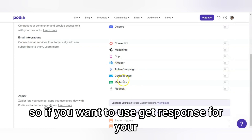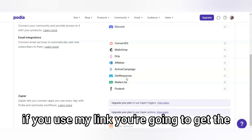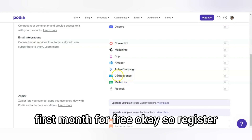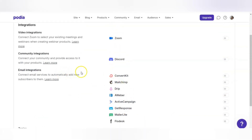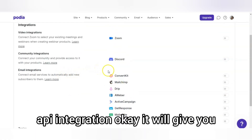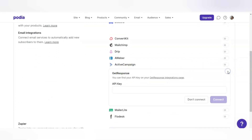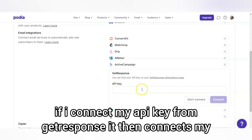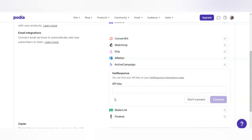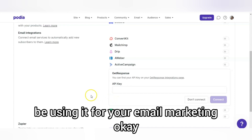I use GetResponse for my email marketing. If you want to use GetResponse, using my link gets you the first month for free. If I want to integrate, I can click integrate — it's asking me for my API key. So if I connect my GetResponse API key, it's going to connect GetResponse to Podia and I can use it for my email marketing.